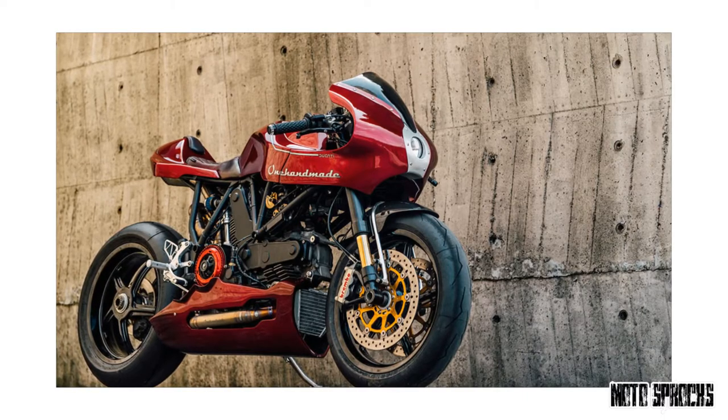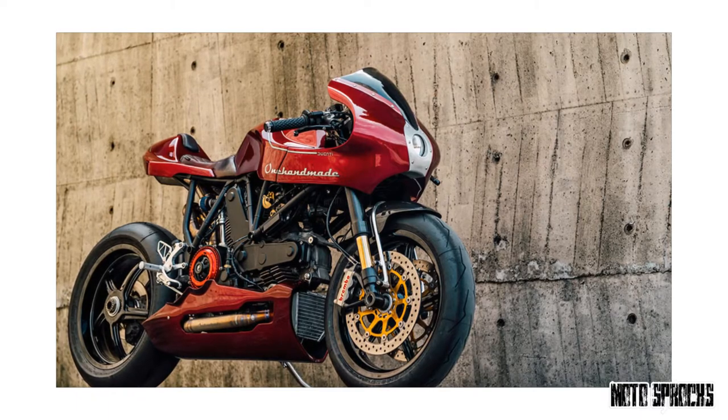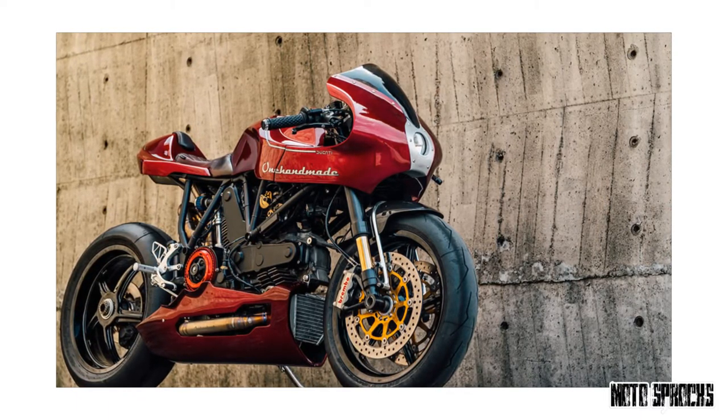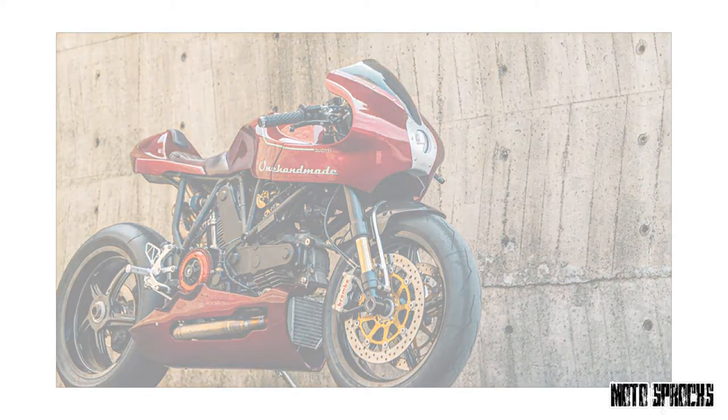The Ducati has a much sharper and more aggressive silhouette now, but if you trace its lines, you'll find echoes of the original design everywhere. So it's basically a contemporary interpretation of a bike that was originally a homage to a classic. Phew!